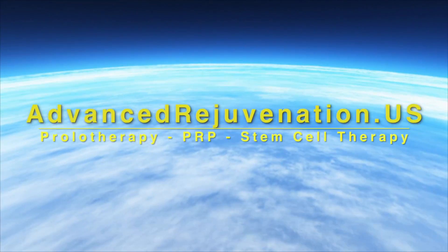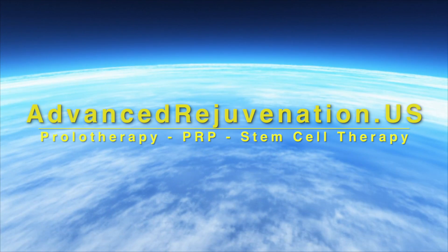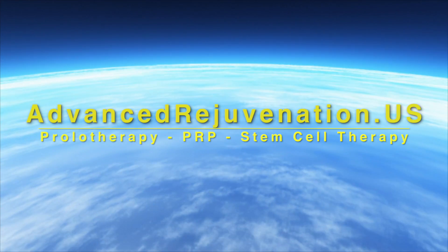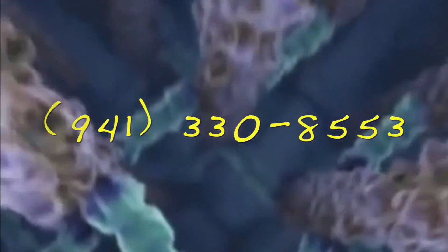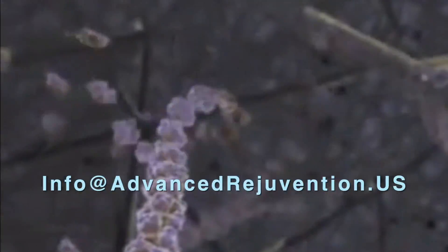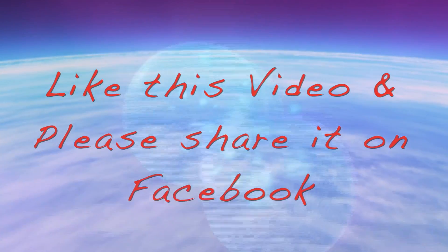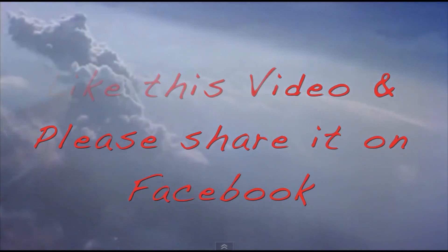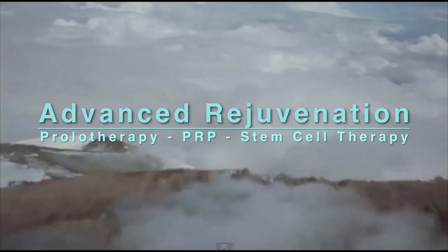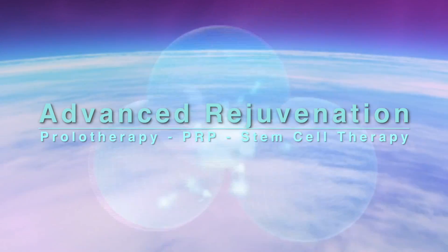For more information about these exciting regenerative therapies, you can find us at advancedrejuvenation.us. You can also contact us by phone at 941-330-8553 or email us at info@advancedrejuvenation.us. If you found the information on this video helpful, please like us and share us on Facebook — you just never know whose life you might touch. Thanks for joining us. And remember, if healing is possible, consider it to be within your reach.